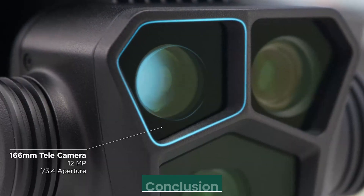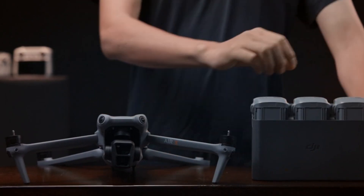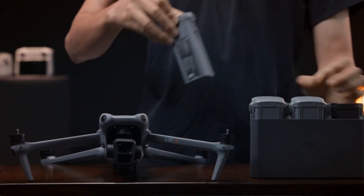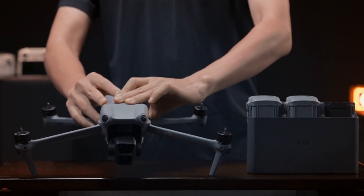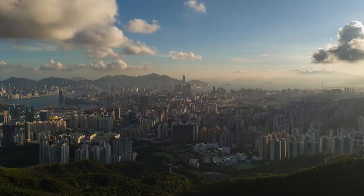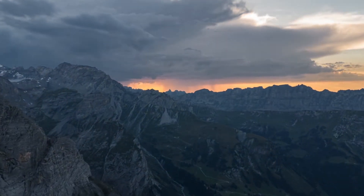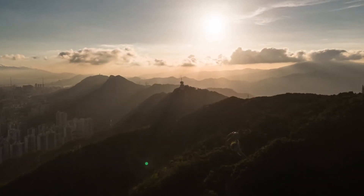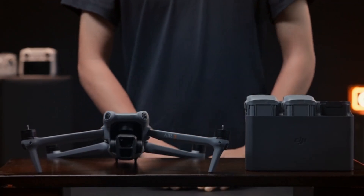Conclusion. The DJI Mavic 4 Pro stands as a benchmark for professional drones, combining cutting-edge technology with ease of use. With a high-resolution camera, extended battery life, and industry-leading obstacle avoidance, it delivers unmatched aerial photography and videography capabilities. Intelligent flight modes make it accessible to both beginners and professionals, while its compact, foldable design ensures portability.